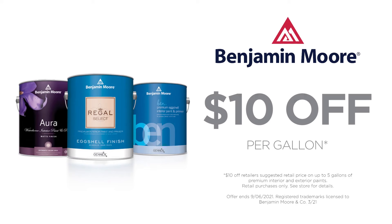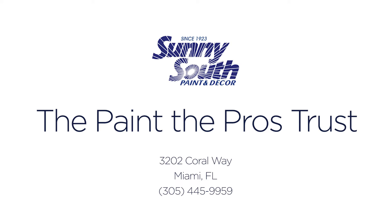Right now get $10 off any gallon of premium Benjamin Moore paint for your DIY project. Find the paint that the pros trust at Sunny South Paints, 3202 Coral Way in Miami.